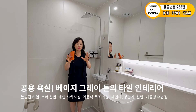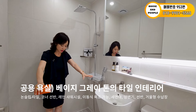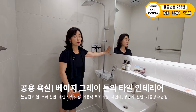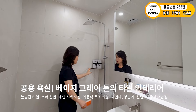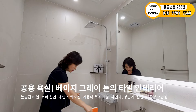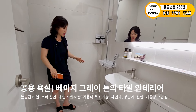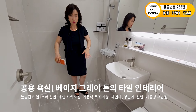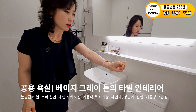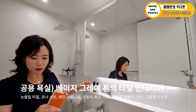공용 욕실은 색감이 완전 다르죠. 전반적으로 옅은 베이지 그레이 톤으로 마무리되어 있고, 바닥은 논슬립 타일, 벽은 큰 사이즈 직사각형 타일로 시공되어 있어요. 코너 선반이 있고 키가 높습니다. 레인 수전이 되어 있고, 이동식 욕조 놔둘 수 있는 사이즈 됩니다. 세면대, 양변기, 휴지걸이, 콘센트, 큰 두 칸짜리 거울형 수납장까지 잘 마감되어 있습니다.